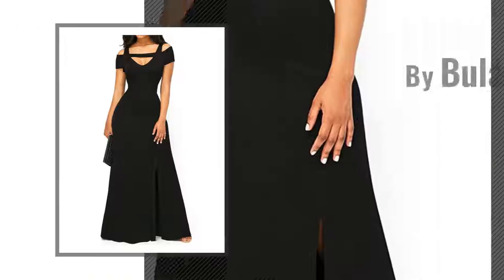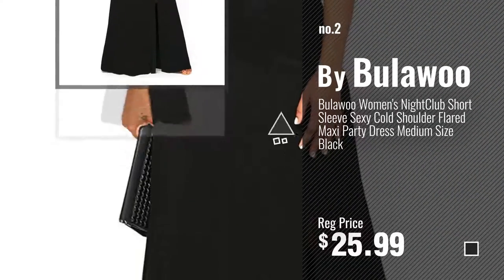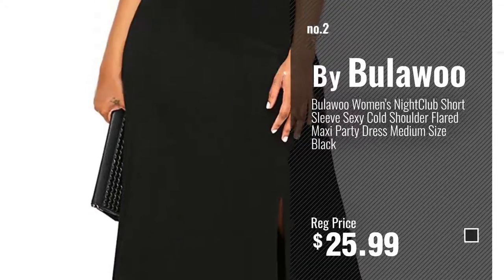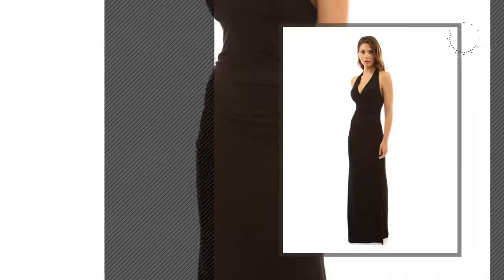Number 2, by Baloo. Number 3, by Patti Boutique.